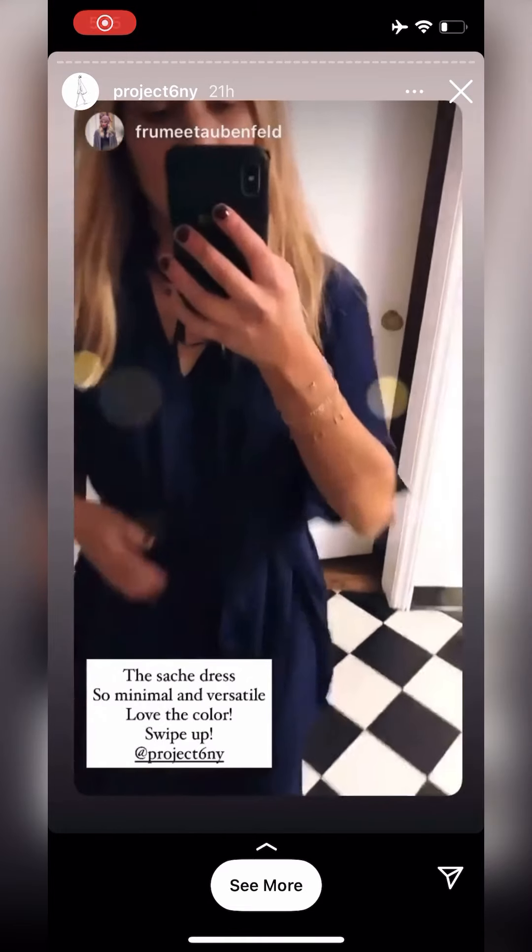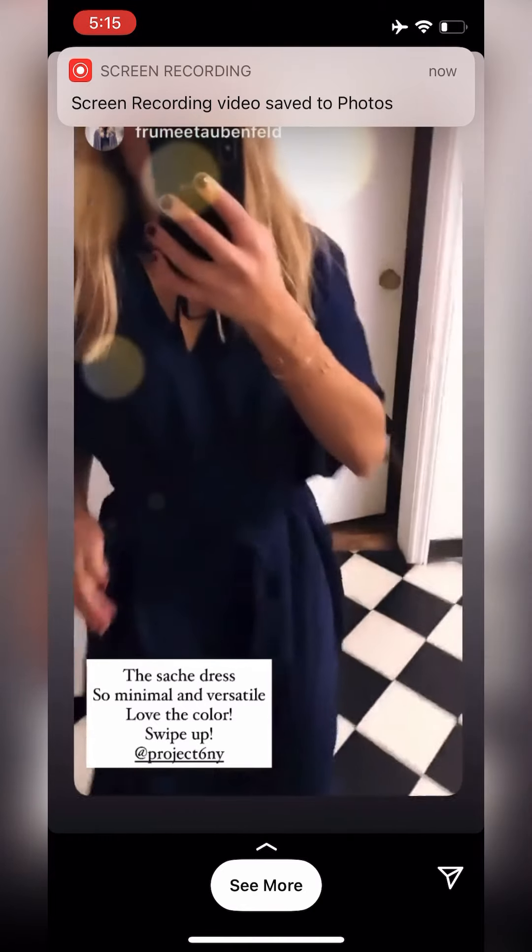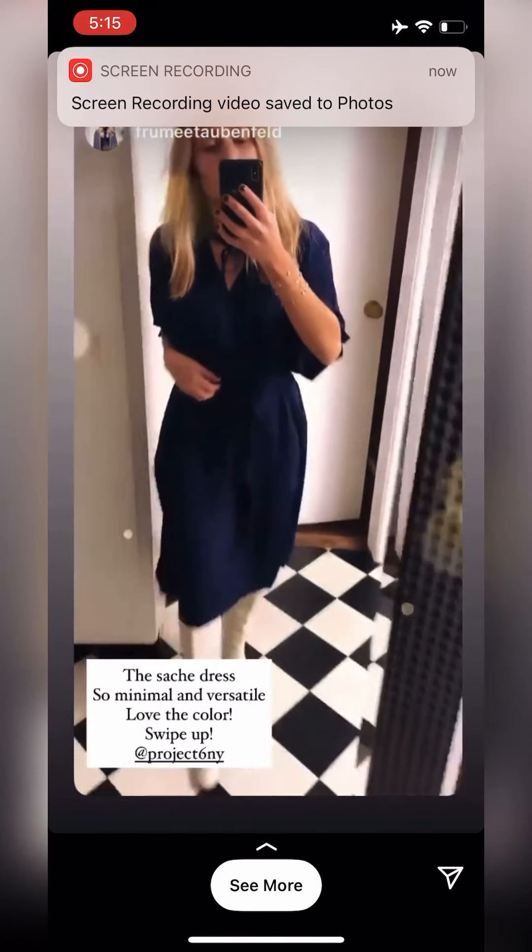First up is the sachet dress. This is so chic, so beautiful, so versatile.